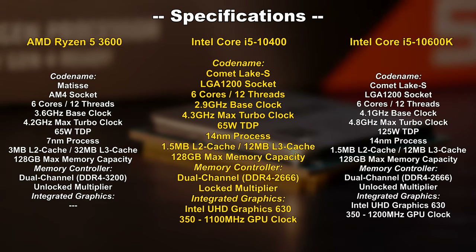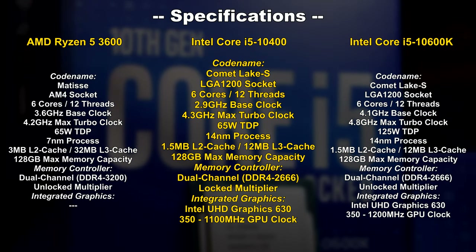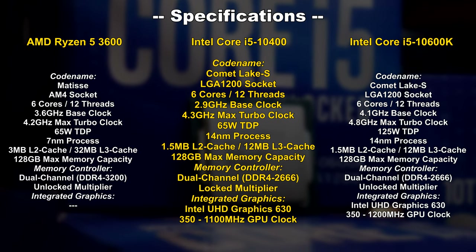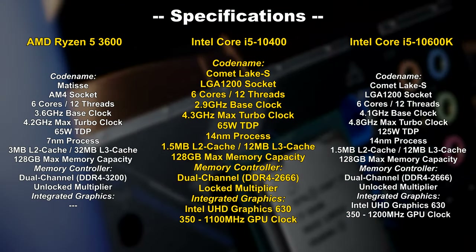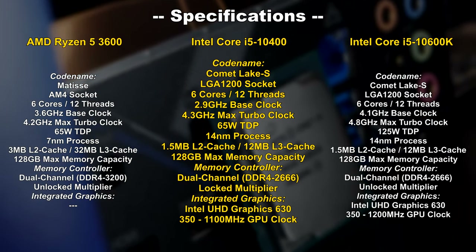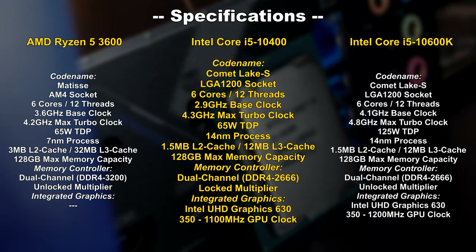The main differences on paper between the 10400 and the more expensive 10600K are: the 10600K features a fully unlocked multiplier, a much higher clock speed — especially a noticeably higher base clock — and also sports a higher TDP. The 65W TDP on the 10400 means we most likely won't have to criticize temperatures. Other than that, everything else more or less remains the same, even the amount of cache. The integrated graphics unit clocks up to 100 MHz lower on the 10400, which I will not be testing, since most of you simply don't seem to care.